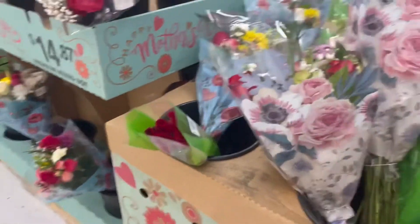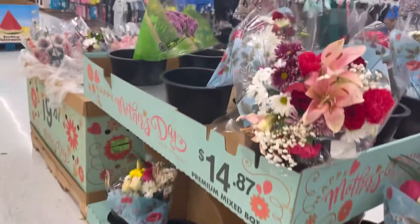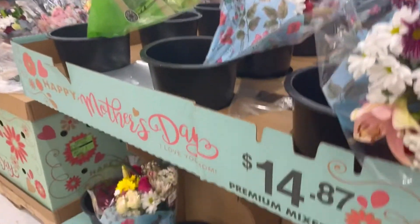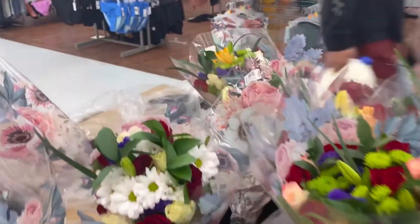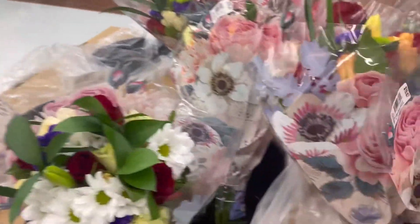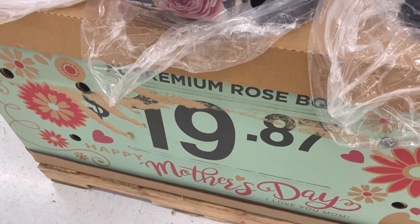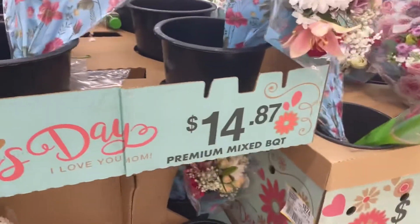They have some more over this section too. They're so cute, so pretty — I like the colors, they're all in water. I'm sure this one is $19.87. The other ones are $14. They're so cute!